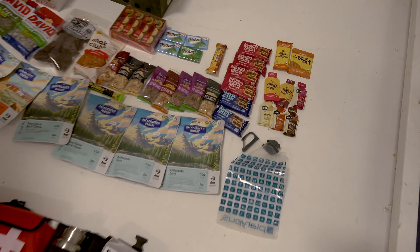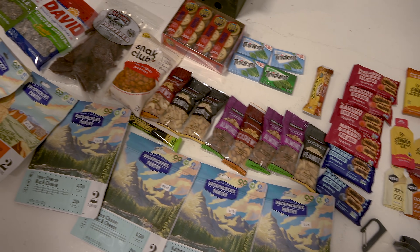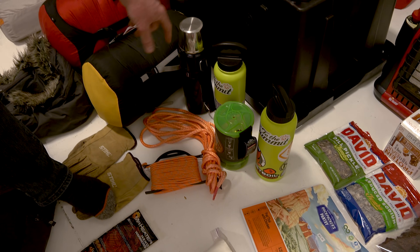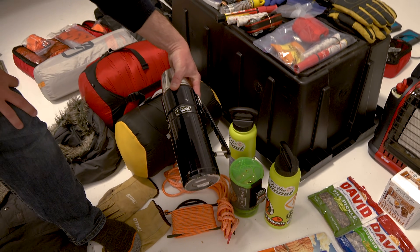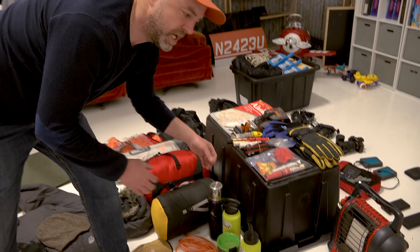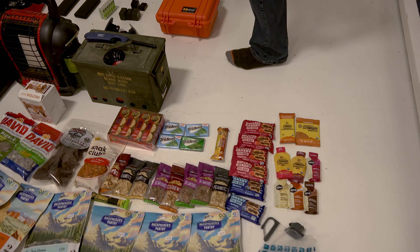We're also bringing some dehydrated food — you just pour hot water in. We've got a jet boil here, our water, and we're going to keep some boiling water in a thermos as well so it's ready to go. We can probably even pour it in-flight so we can eat while we're going and make the best of time.